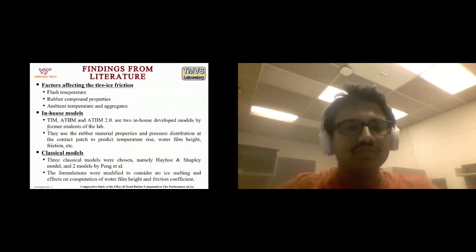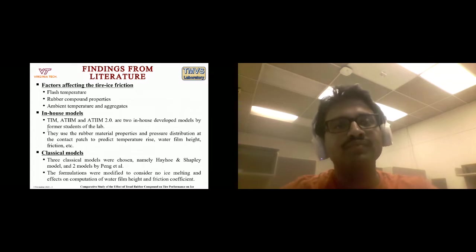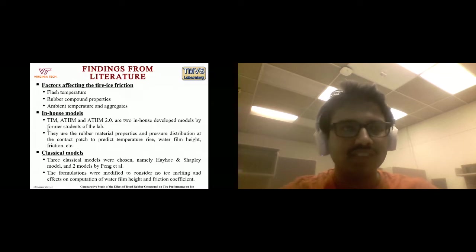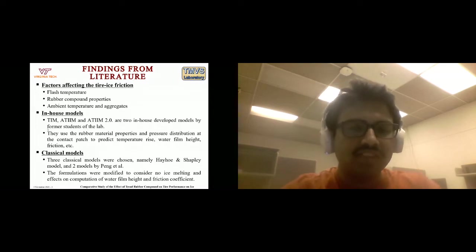Findings from literature helped identify what to keep constant when focusing on tread rubber compound effect. Factors difficult to control include flash temperature — the instantaneous rise of temperature when a tire is moving due to friction — and localized friction. The properties of the rubber compound affect tire performance to a certain extent, and historically a softer rubber compound has given better performance on ice. Ambient temperature and aggregates can also change tire performance on ice.